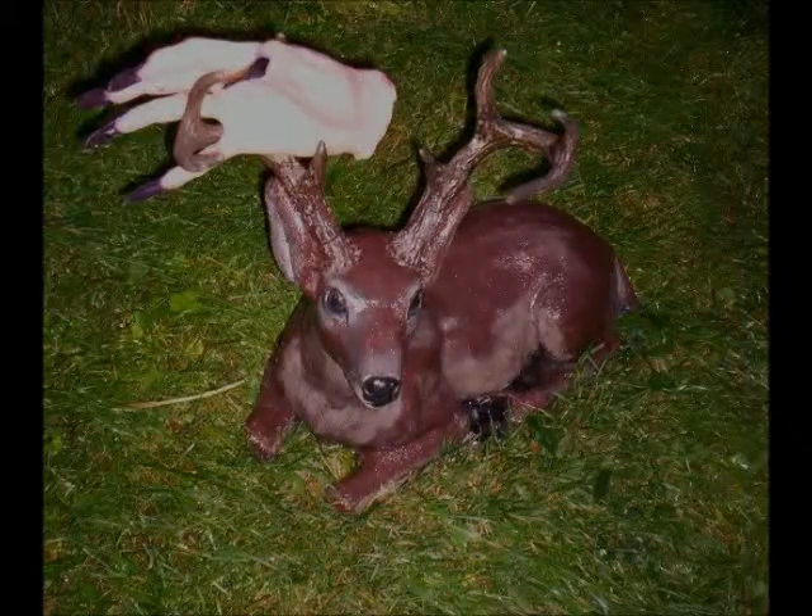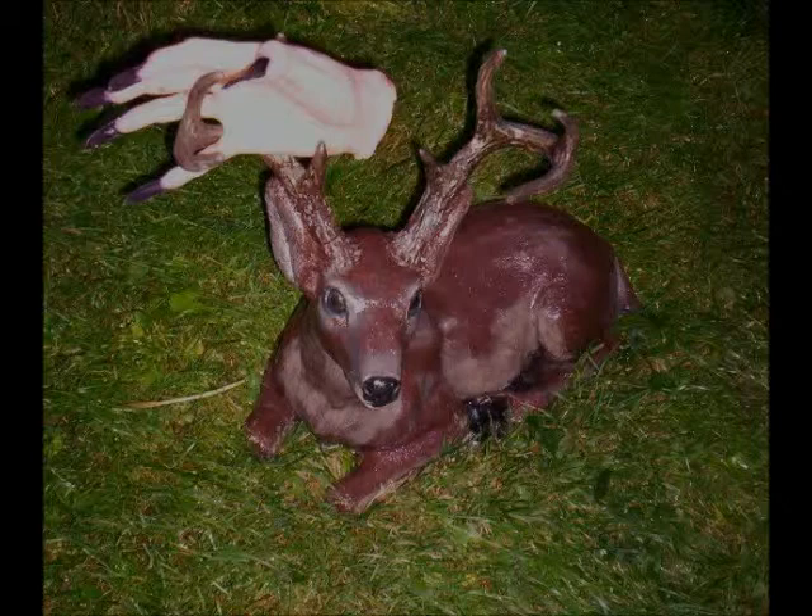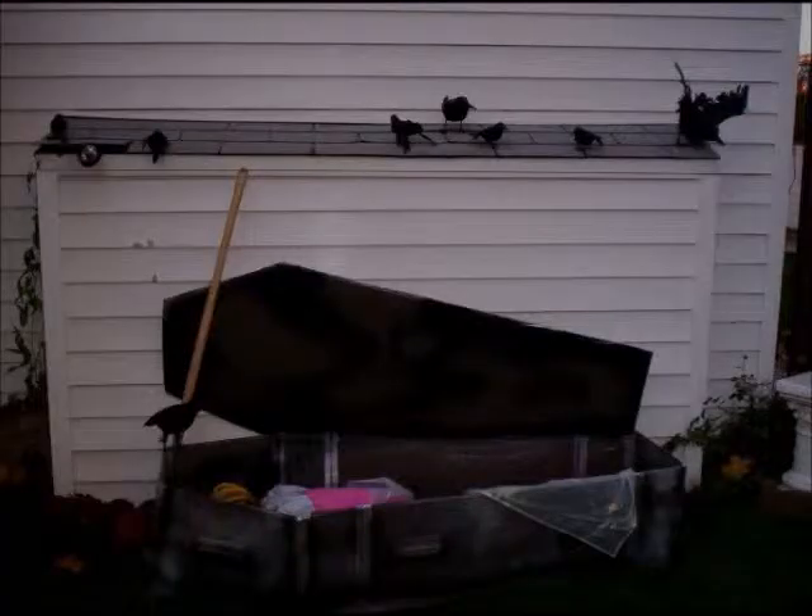This is a lawn ornament I just decided to use that year. I had this stag for years out in my garden, and I just decided, what the heck, I'll use him in my theme this year. I stuck a hand in his antlers — he does look kind of evil. And here's my coffin and my crows.